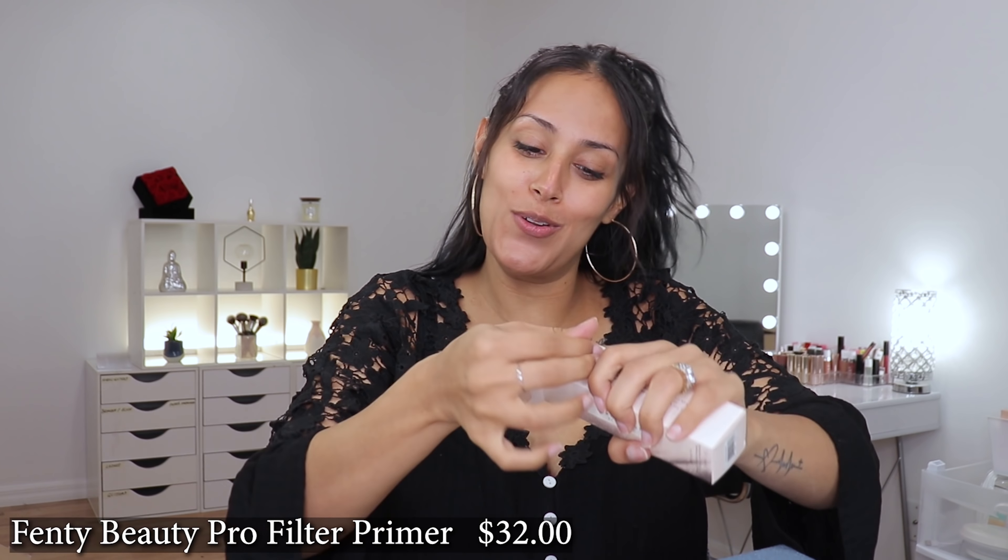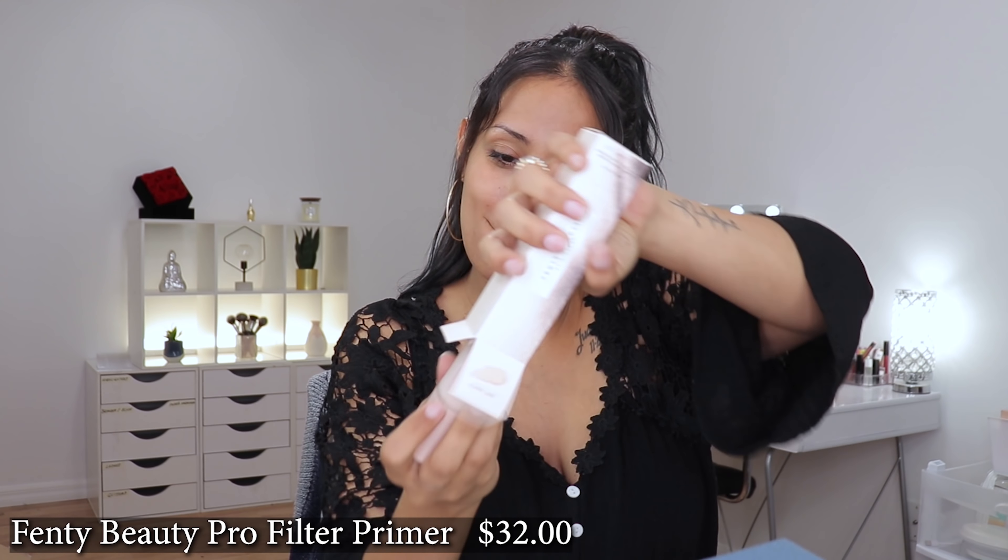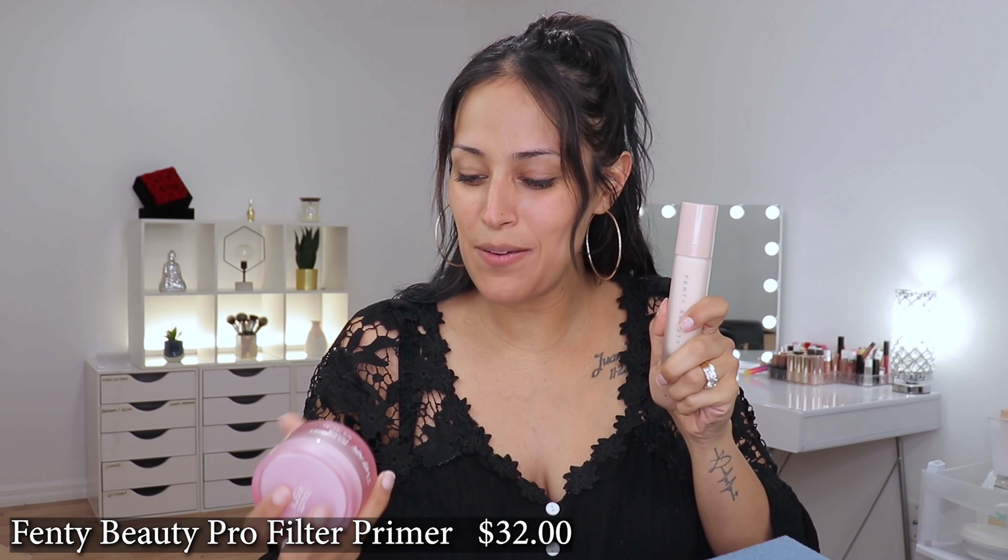Okay, so I got the Fenty Beauty Pro Filter. I really, really wanted it, but I also got the Touch and Soul primer and I really want to try it and smell it. So we're going to do half and half today. One pump on the back of my hand — it feels like a moisturizer, but it's supposed to blur your pores. It smells airy and clean, like fresh, not super scented. So if you don't like a lot of fragrance in your primers, you might like this one over the Touch and Soul.